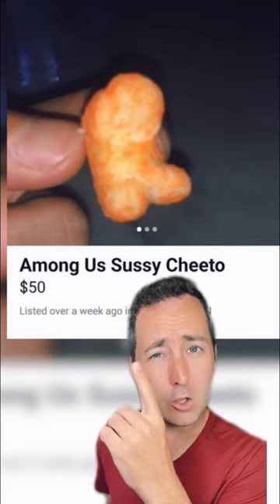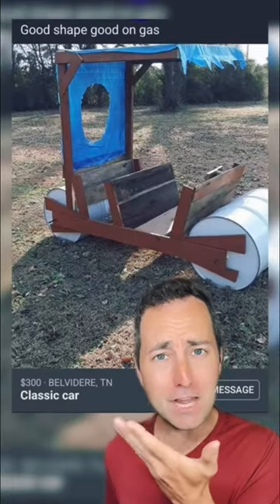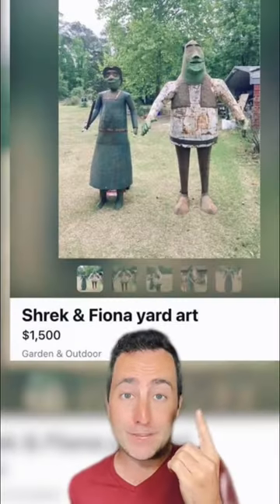This Cheeto looks pretty sus. What a classic car — it's the Flintstones car. Put it on gas because you use your feet to move it.